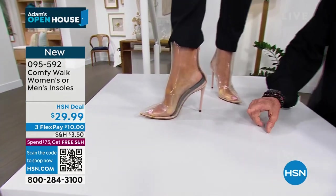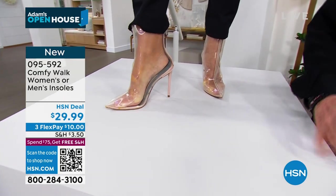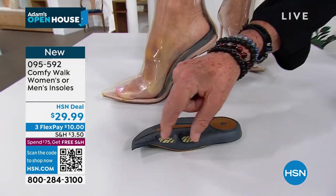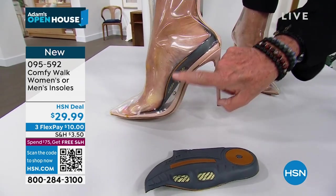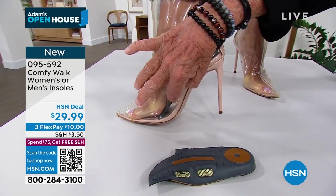Look at this — everybody please look at this. You see it right here? This is Kevlar, right around the arch. The Kevlar holds all of your weight through the arch, supporting it. Kevlar is the strongest and lightest material in the world — it's used for bulletproof vests and to send rockets up to the moon. And nobody else in the world has it in their insole.